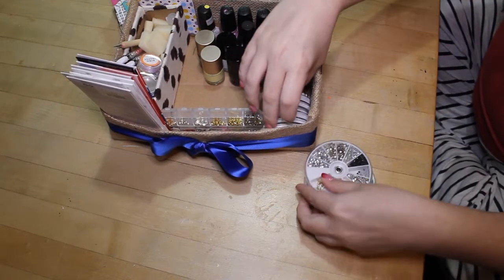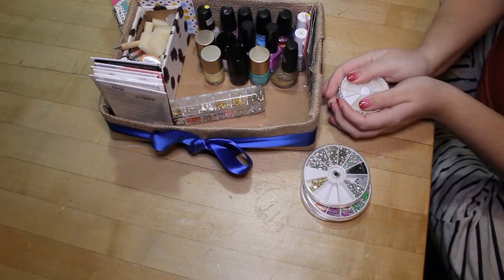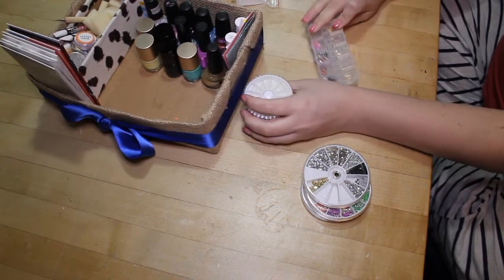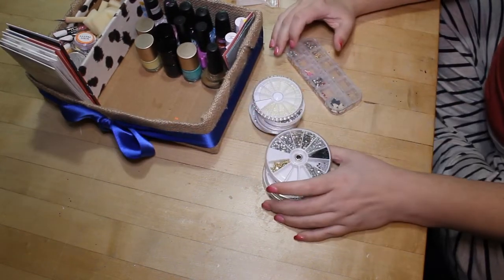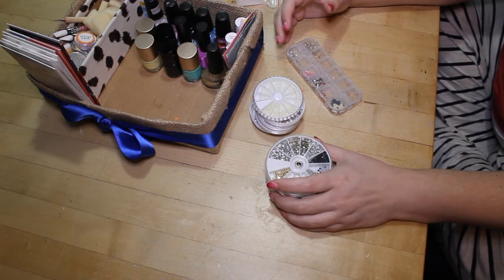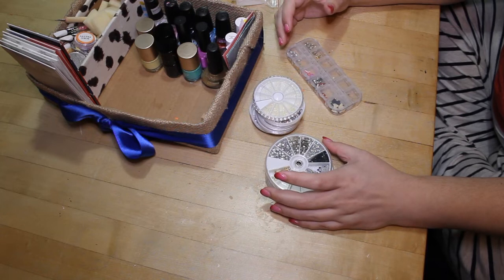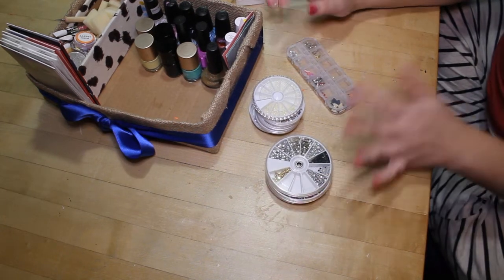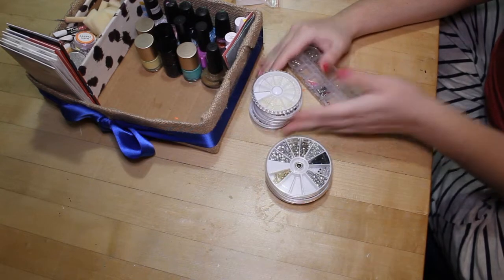Over here are my 3D pieces — I really pared this collection down. I had over 20 wheels of studs, rhinestones, fimo slices, hex nail charms, and more. If it's not self-adhesive, it goes in here.